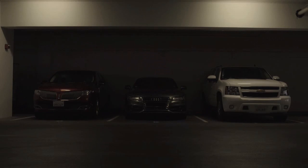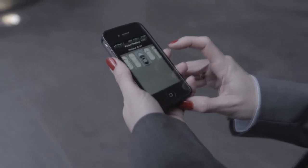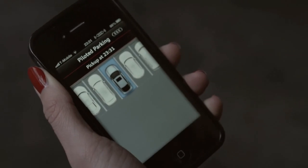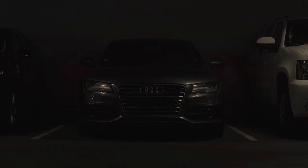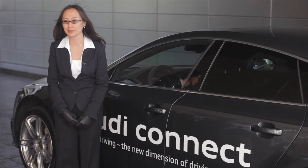And then let's say you're done shopping and you come back out and you press the same button on the same app on your smartphone. And then the car will come out, drive itself, and pick you up in the front.